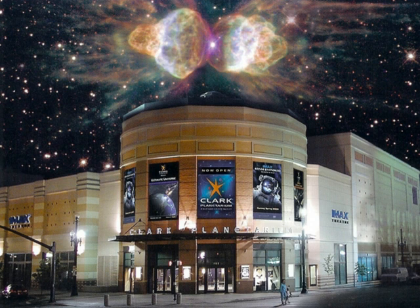The Clark Planetarium is situated within the Gateway at the intersection of 400 West and 100 South in downtown Salt Lake City, Utah, United States. The Clark Planetarium opened in April 2003, replacing the historic Hanson Planetarium under a grant from the Clark Foundation in cooperation with Salt Lake County.